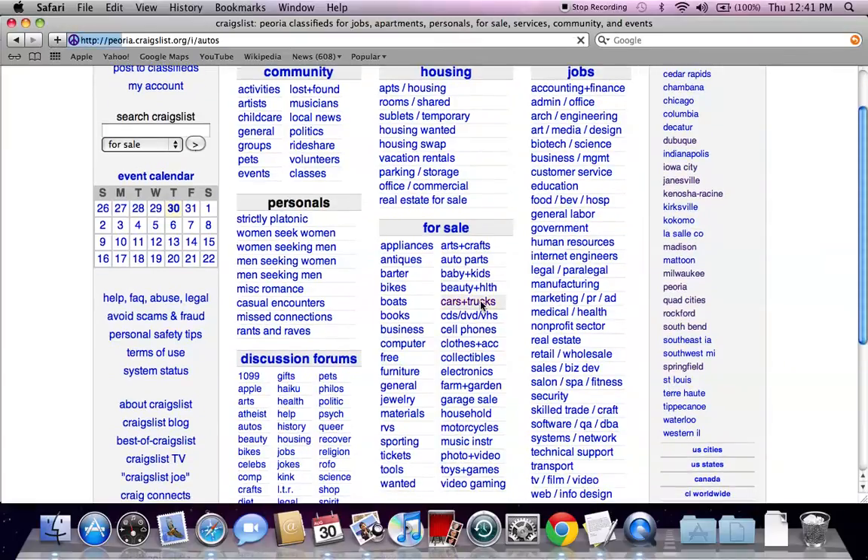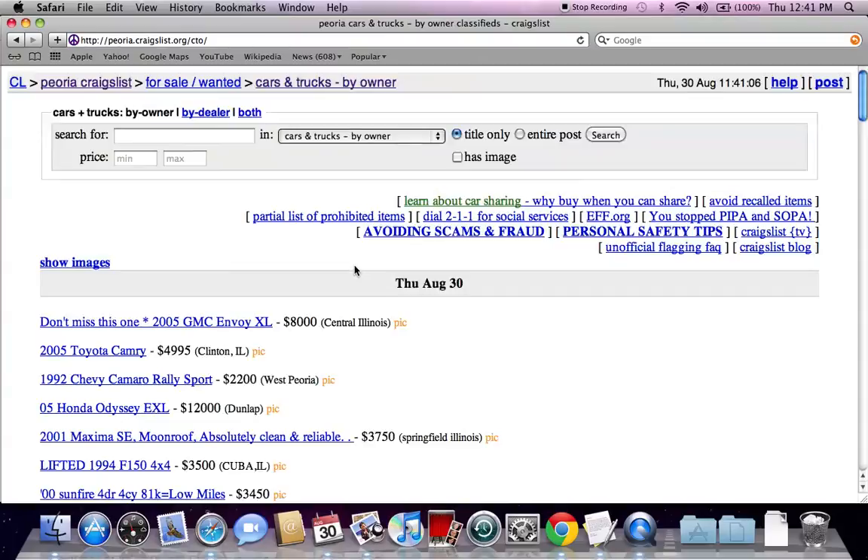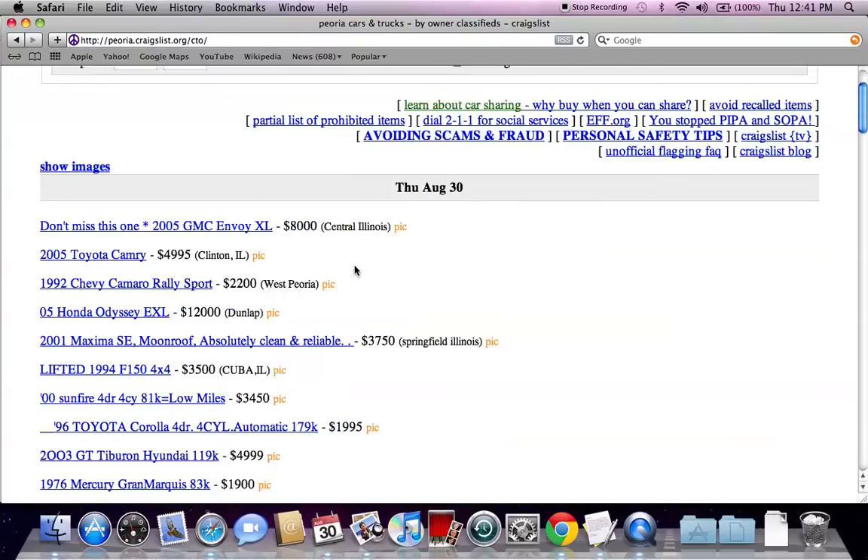I always go to the for sale section, click on cars and trucks, then go to by owner only. You will quickly see that there are some of the best prices on the internet in the by owner only section.